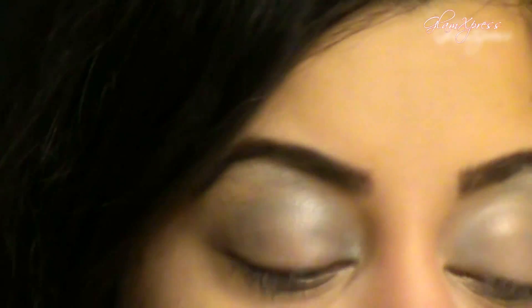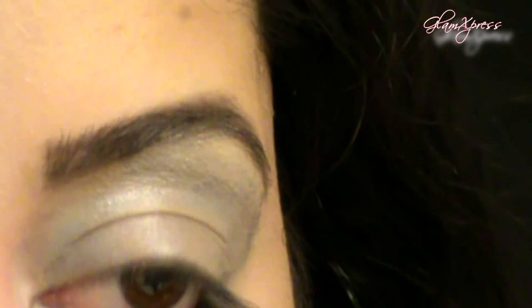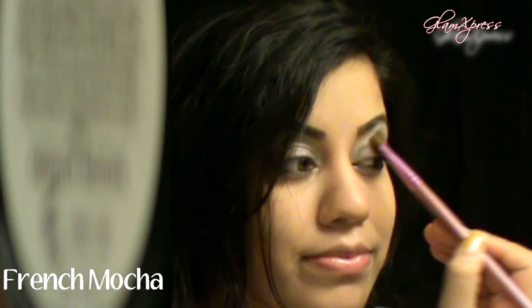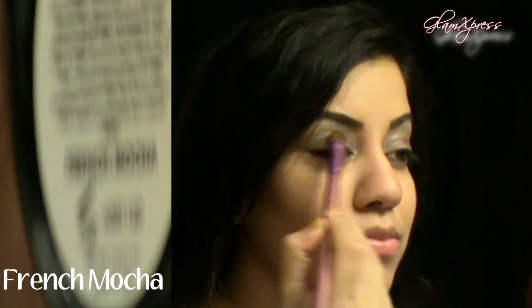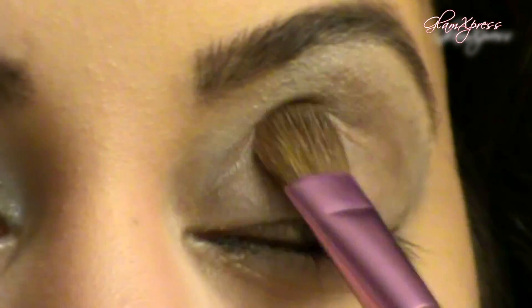Take a black cream eyeliner pencil and apply it to the waterline as well as the lower lash line, and also tight line your eyes. The reason we're doing this is because we're not going to be lining our eyes like we normally do for this look — this will give the illusion of a lot thicker and fuller lashes.